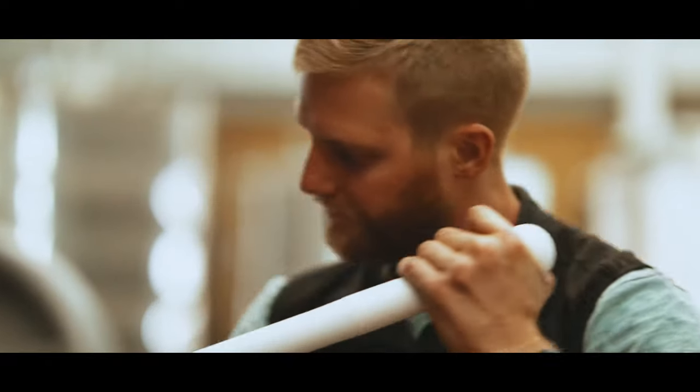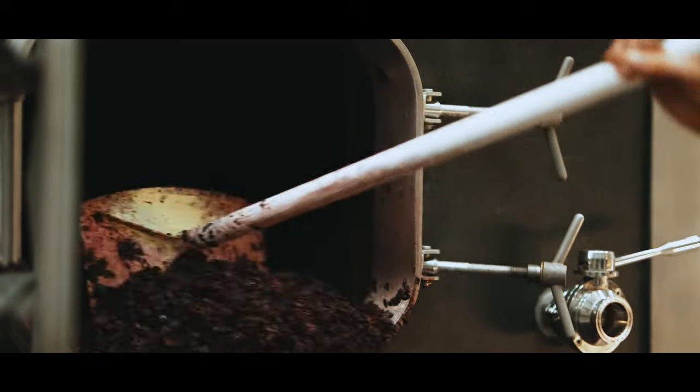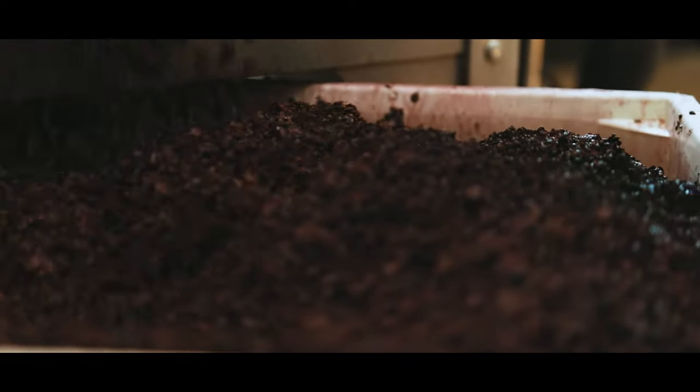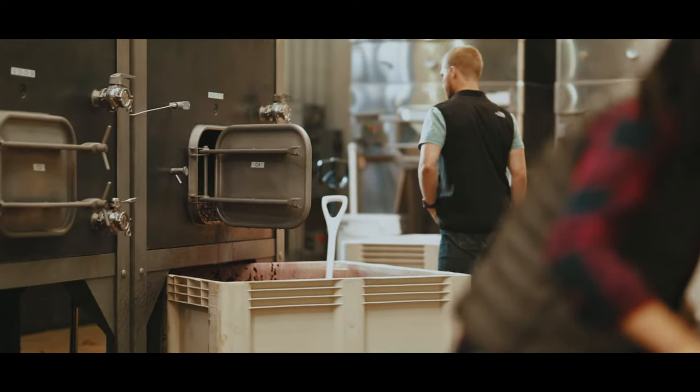Victory Vineyards is an incredible value because it comes from Rutherford, the heart of Napa Valley. The wineries around Victory Vineyards are some of the oldest, most storied vineyards and wineries in Napa Valley.